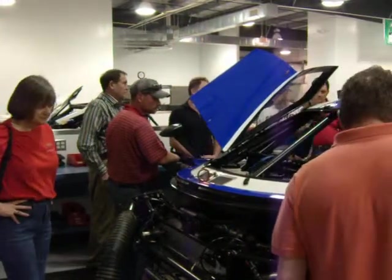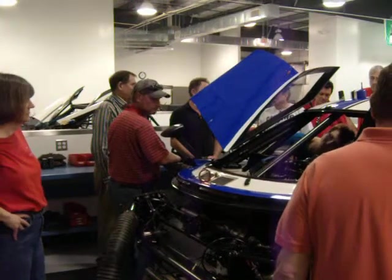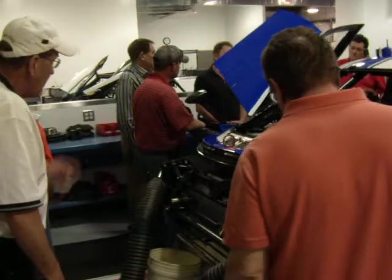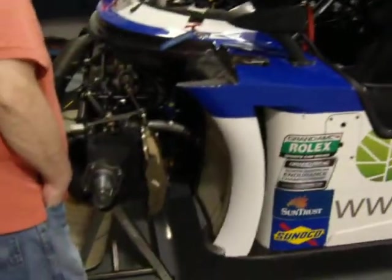How long will the driver stay in? In a 24-hour race, typically they run double stints — almost two hours each. But one of the keys for us to win was when the three best drivers ran triples. We didn't have any driver changes for the last three hours.